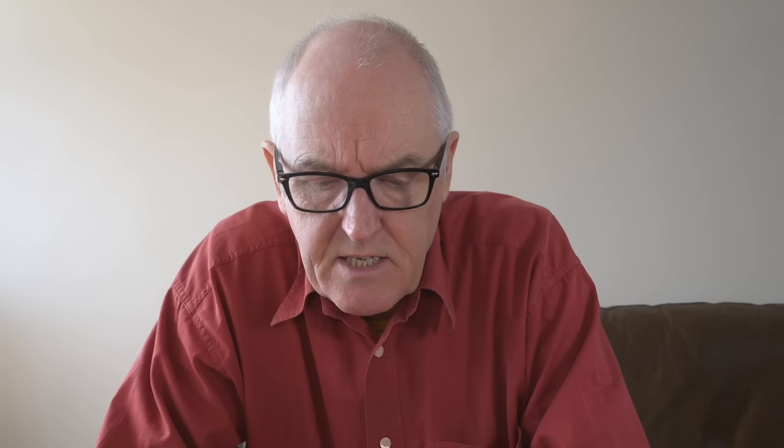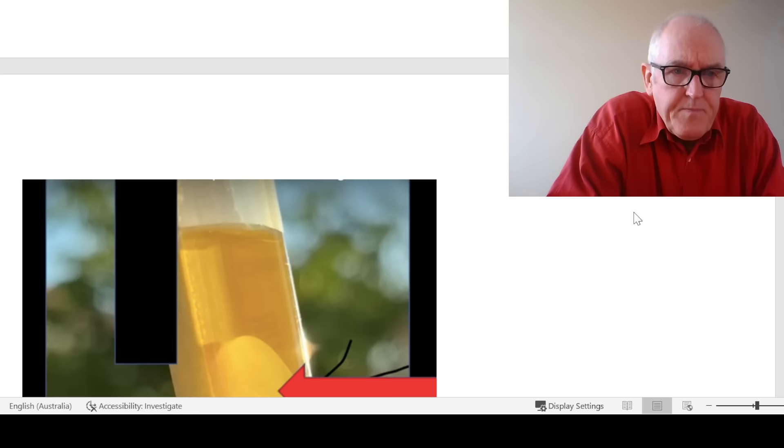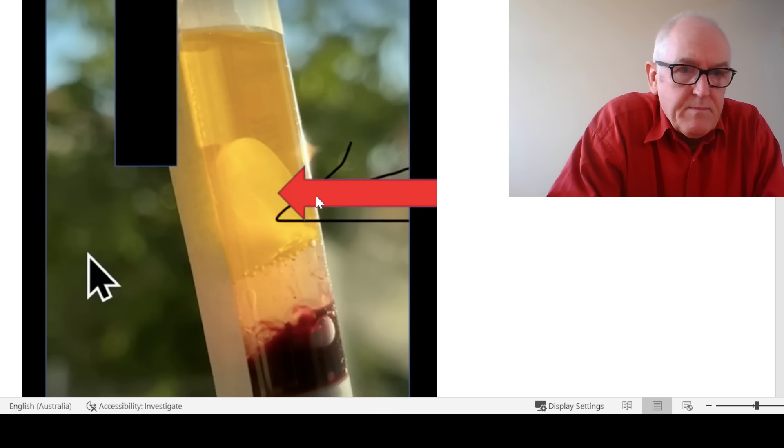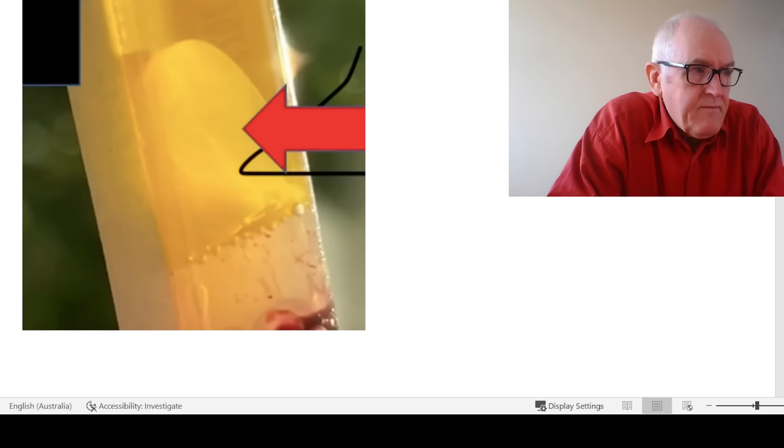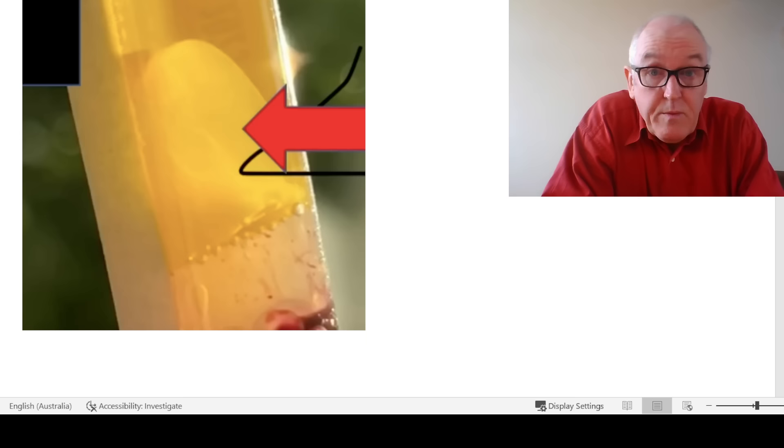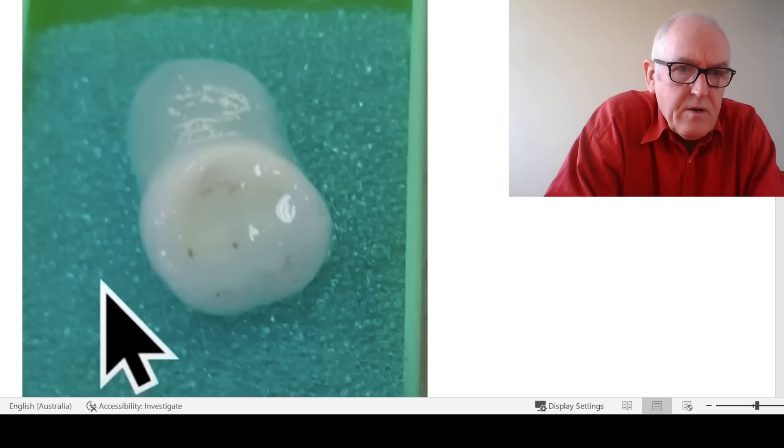They took a blood sample from this living lady who had quite severe ischemia — reduced blood supply to her feet. When they looked at the blood, they spun it down as hematologists normally do, and after cooling it, what they found was a big blob. You expect to see nice clear serum on top, and blood below — but what is this big blob that developed after the blood was cooled? It's a very strange phenomenon. I have worked part-time in hematology, but I've never seen anything like this. And more importantly, the pathologists haven't either.